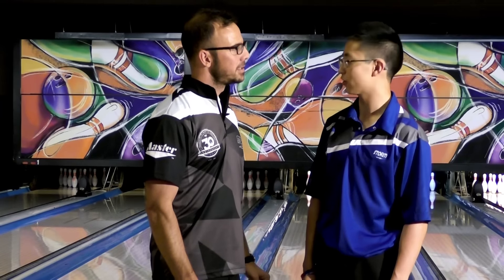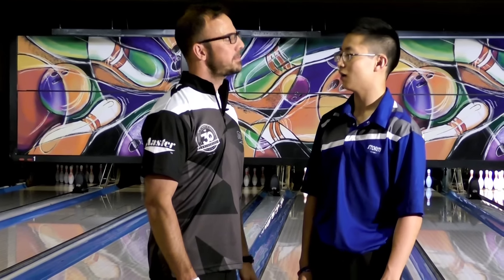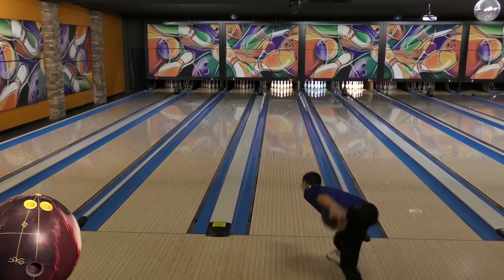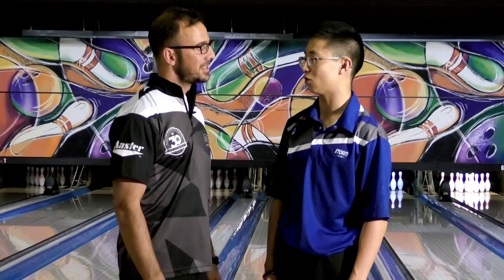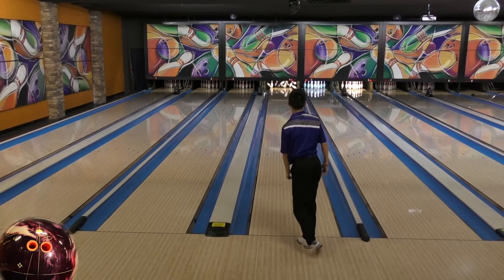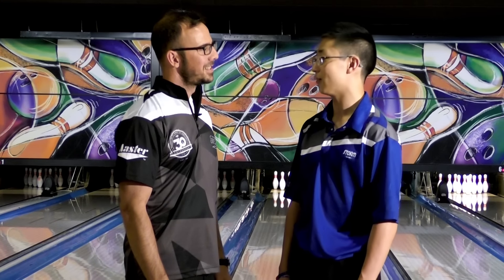I saw the two-inch pin layout playing straight through the fronts — it didn't really allow you to open up the lanes. My favorite layouts were the shiny and dull ones. The dull one picked up in the mid-lanes really well, so I think surface will be key with that ball in heavier oil patterns. The shinier one went down lane a little longer and you could make it off the friction.